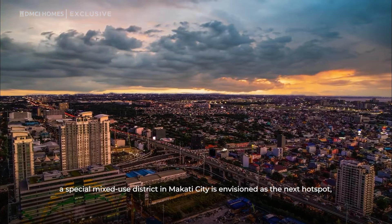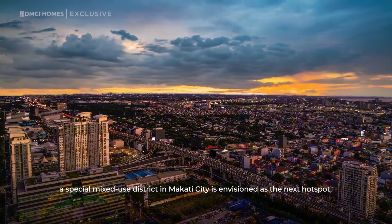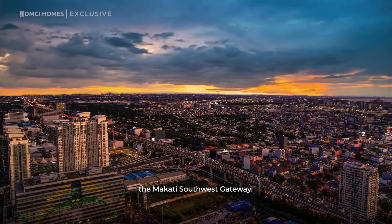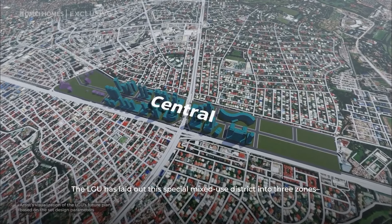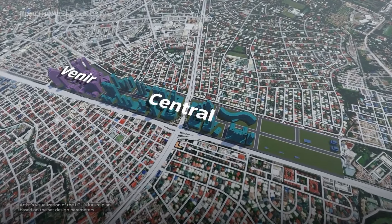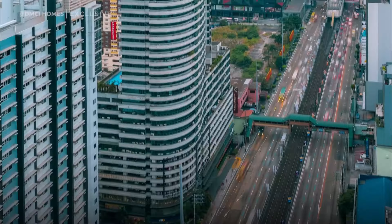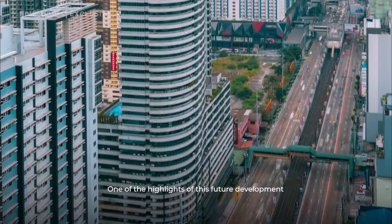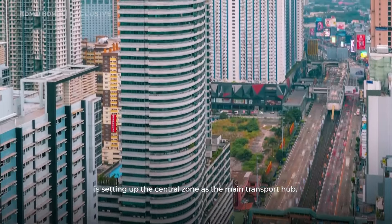Matching the economic growth and urban transformation, a special mixed-use district in Makati City is envisioned as the next hotspot — the Makati Southwest Gateway. The LGU has laid out this special mixed-use district into three zones: Venir, Central, and Cielo. One of the highlights of this future development is setting up the Central Zone as the main transport hub.